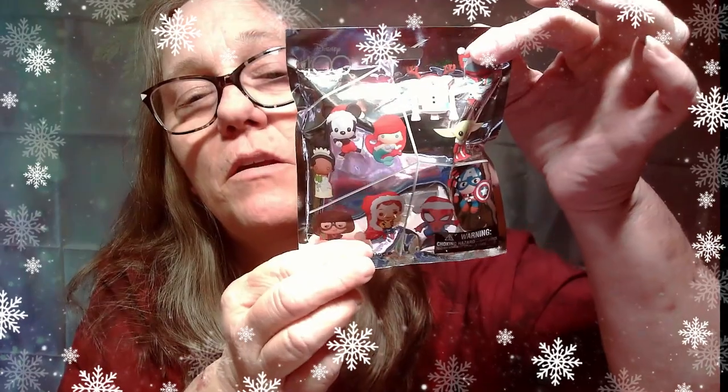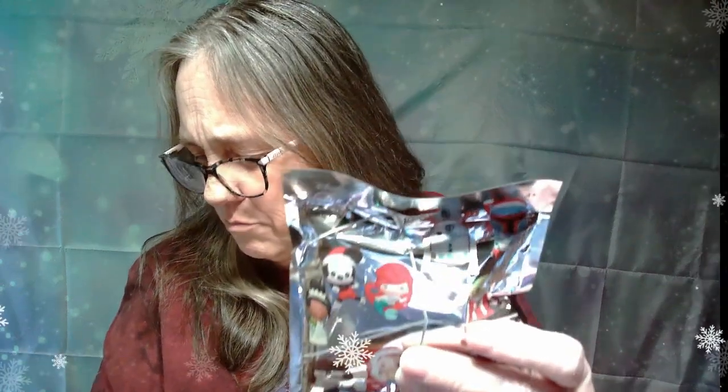Hey everybody, it's Mama Jay and we have some Disney 100 Christmas bag clips. These are all Christmas related — you can get a Mickey, Ariel, Tiana, Grogu, R2-D2, Boba Fett, Woody, Edna, Spider-Man, Captain America, and then there's an Exclusive A which looks like Minnie, and an Exclusive B which I'm really not sure about. Anyway, those are what we could get, so let's pop this first one open.